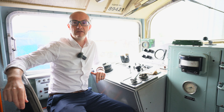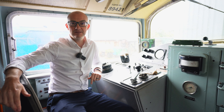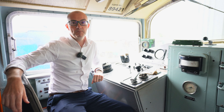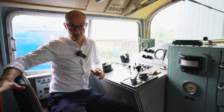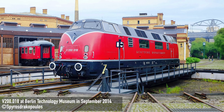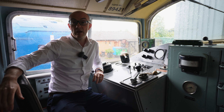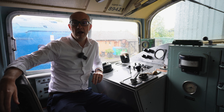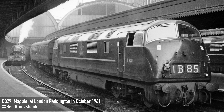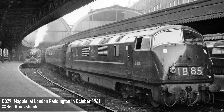We're sitting inside the cab of D821 at the Seven Valley Railway's Diesel Depot in Kidderminster. The real Class 42 Warships were first introduced in 1958, and they were a development of the Deutsche Bundesbahn V200 class from West Germany. They were one of the first diesel classes introduced under BR's modernisation plan and were among the first of the diesel hydraulics on the Western Region — a pretty radical design for the time.